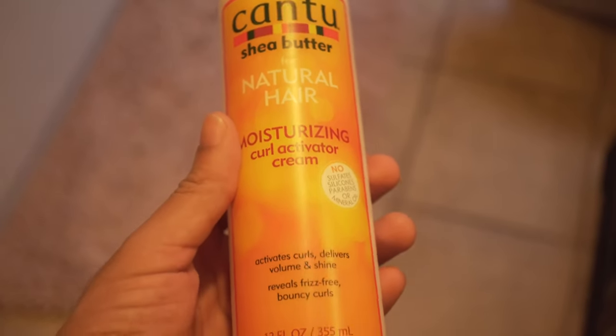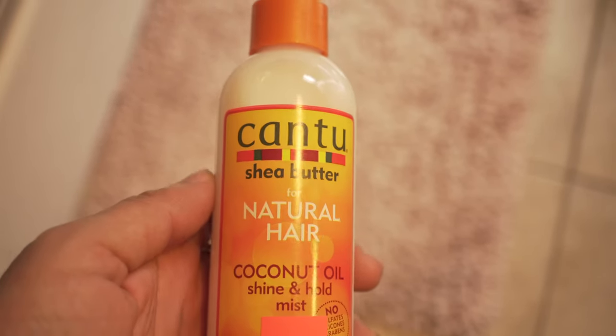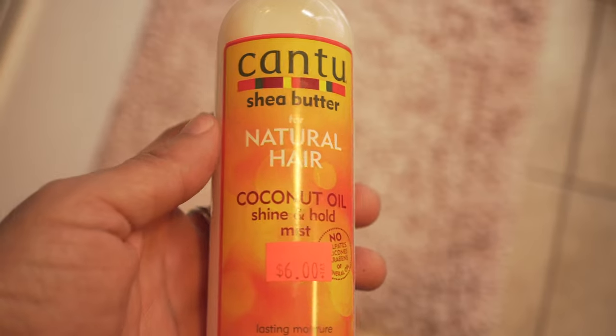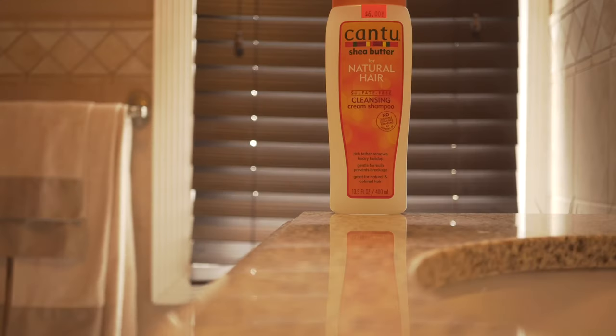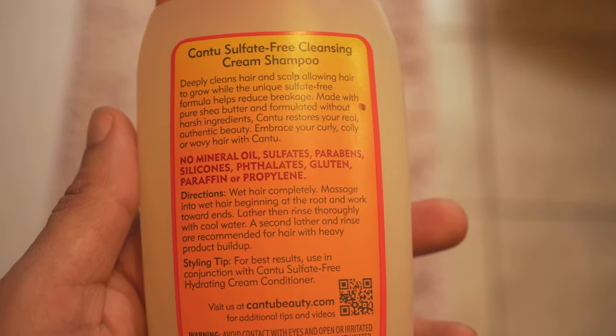Cantu hair products are made up of natural ingredients like shea butter, argan oil, tea tree oil, jojoba oil, and so forth. The shampoo cleanses your scalp and hair and always keeps your hair moisturized with shea butter, honey, and coconut oil.